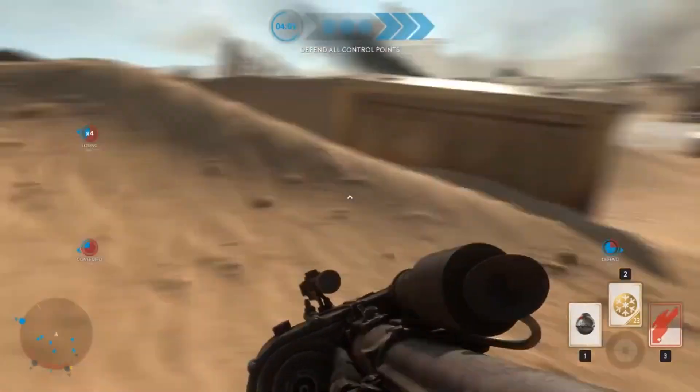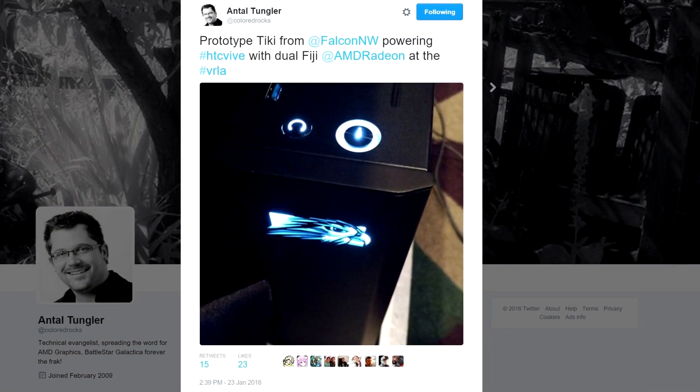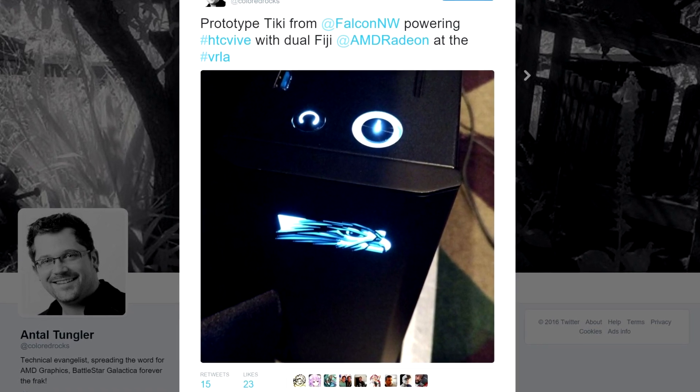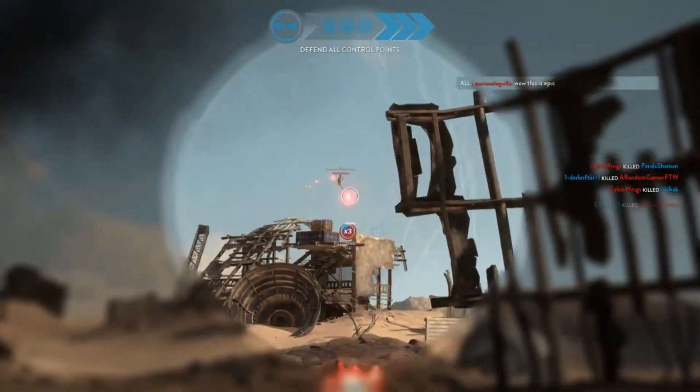But it was shown off again at VRLA — the tweet by Antal Tungler — and then confirmed by him as well as Roy Taylor and Falcon Northwest, stating that these were dual Fiji-based cards in use in their systems.